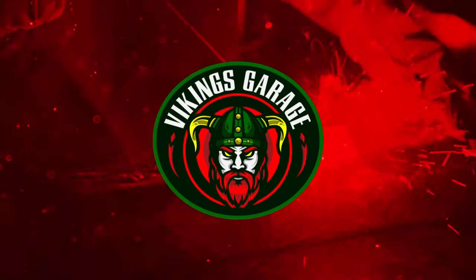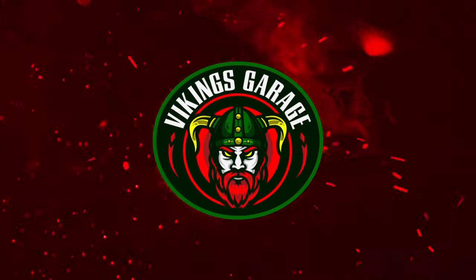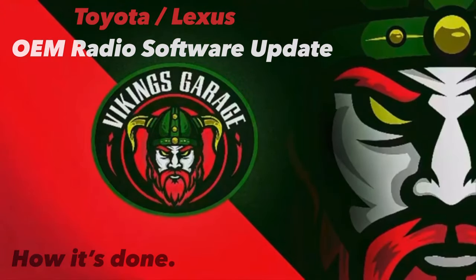My point here was to give you guys a behind-the-scenes of how it gets done when you take it to the dealership. Of course, if you have an aftermarket radio, then completely disregard the entire video.